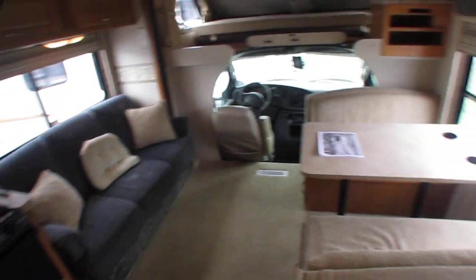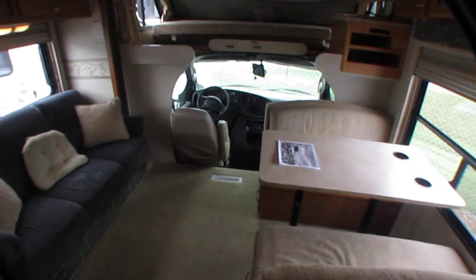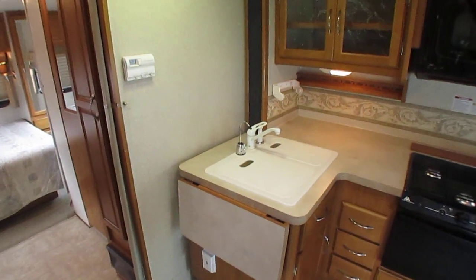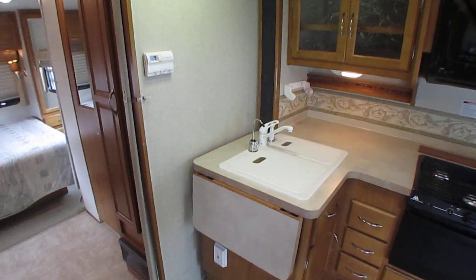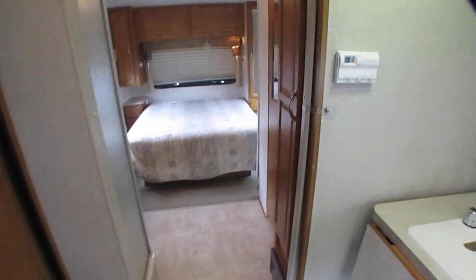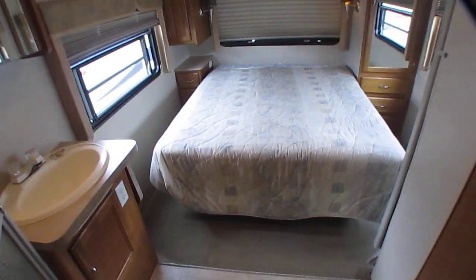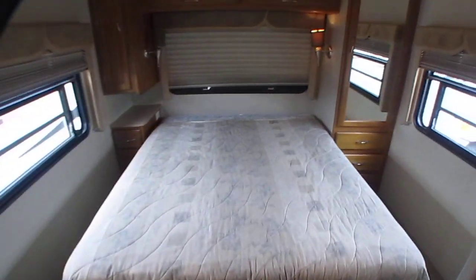Sleeper sofa makes a bed. Table booth makes a bed. Plus your queen bed in the back. The 31K floor plan is one of the largest bedroom and bathroom areas you can get in any Class C motorhome. This thing's huge, folks — you could have a dance in here if you want to.